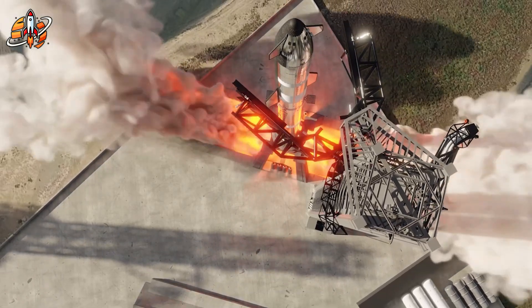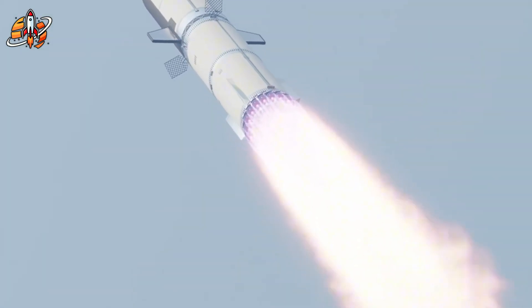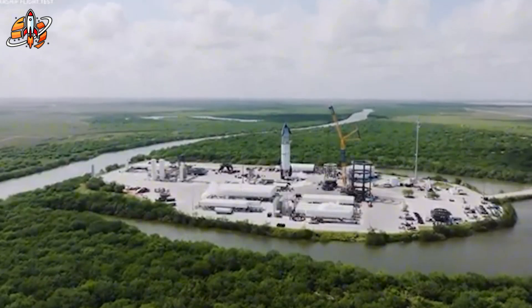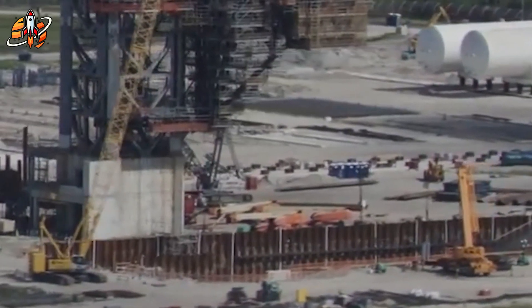SpaceX just activated something that has competitors panicking. On September 13th, Pad 2's flame trench system went live, revealing why V3 Starship is breaking physics. We're seeing dual flame buckets, Raptor 3 engines, and mysterious tank configs that dwarf current rockets.